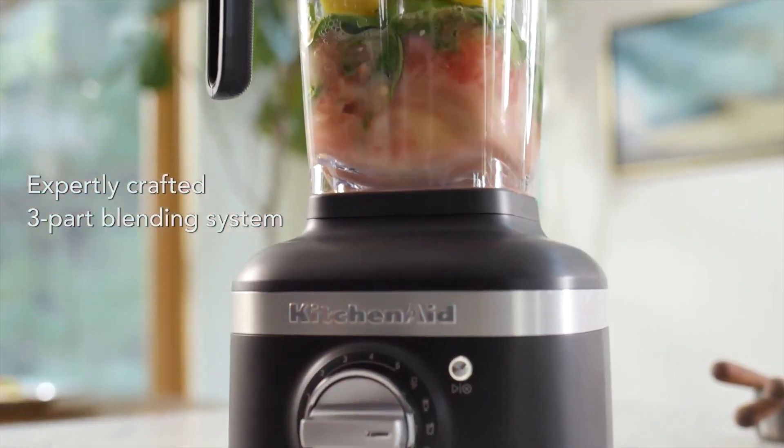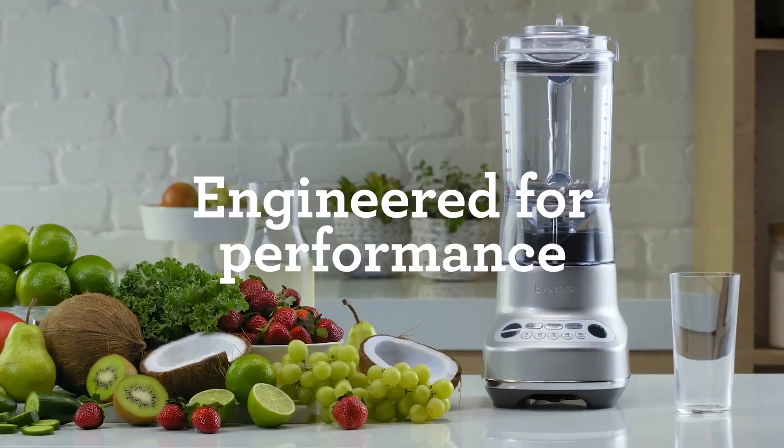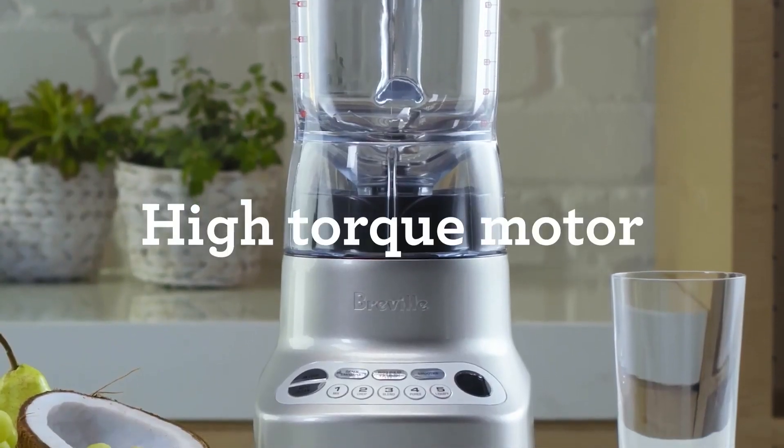In this video, I will share with you the top 5 best blenders in 2024, sharing my in-depth analysis and personal experiences to help you find your perfect match.